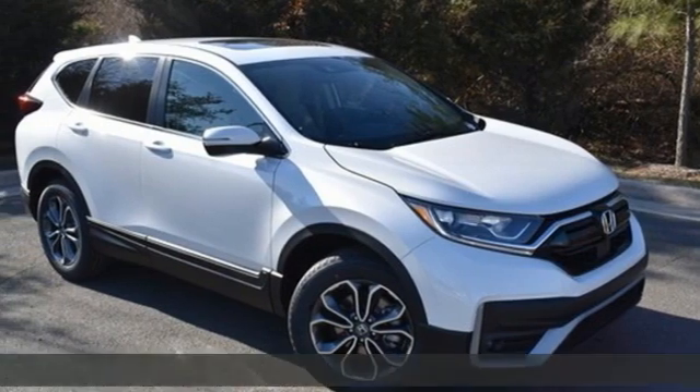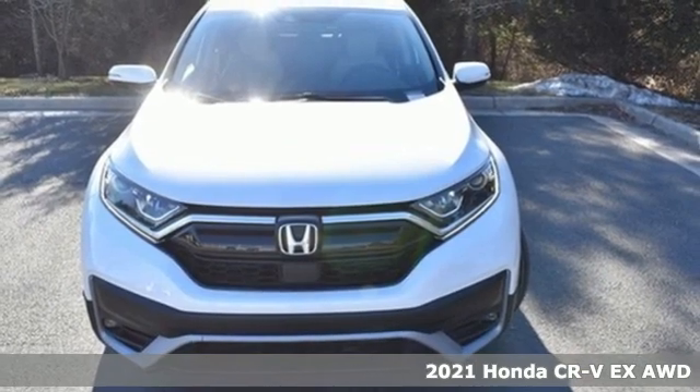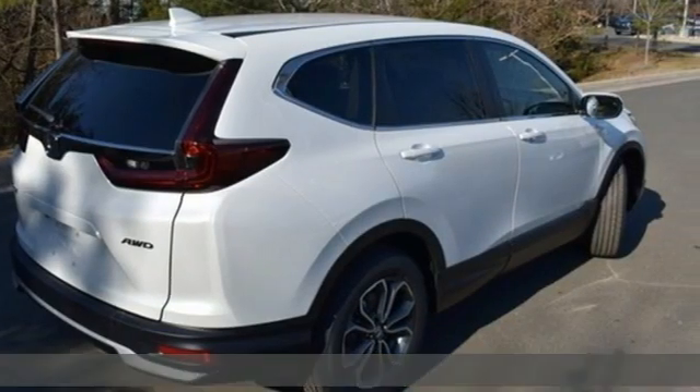It's a new 2021 Honda CR-V. Check out this CR-V's fuel efficiency numbers, safety measures, and cargo capacity, and you'll be glad to drive it for the long haul.